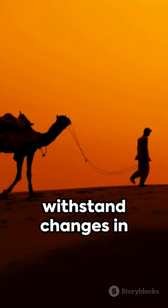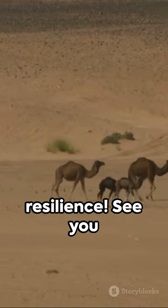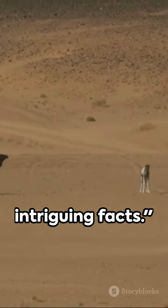Lastly, these creatures can withstand changes in body temperature that would be fatal to most other animals. Now that's resilience. See you next time for more intriguing facts.